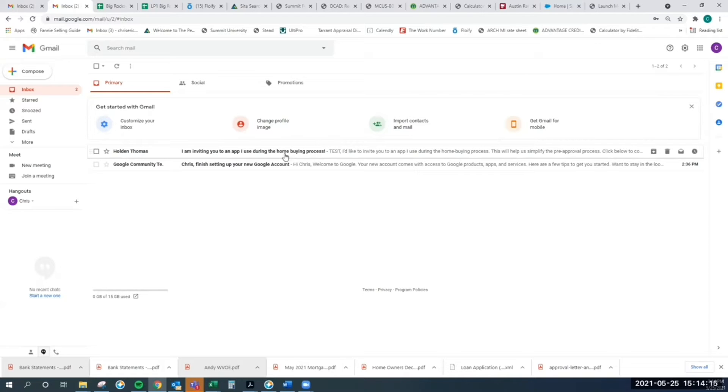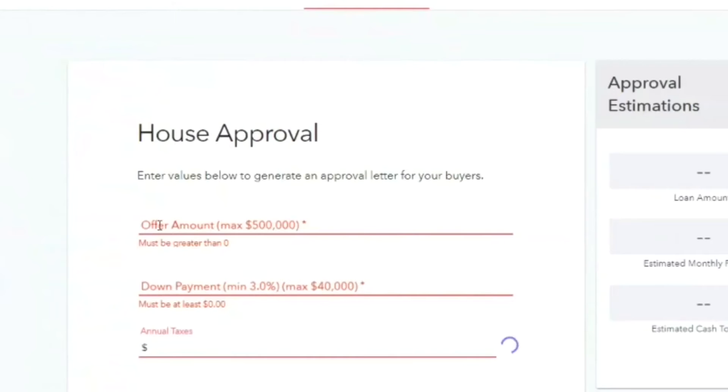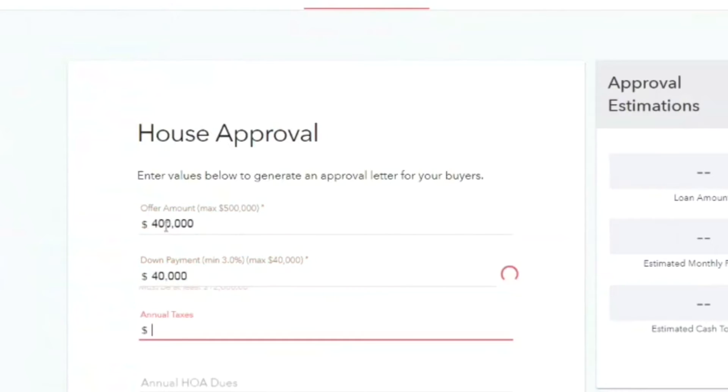The best place to come is to me and my team, or to use this Steadkey custom calculator tool that I've set up for you. You should have received an email from Steadkey. Click on that email, accept the invite, and set up an account with us. You can then plug in the purchase price, the down payment, and the property taxes, and it will give you your monthly payment and cash to close.